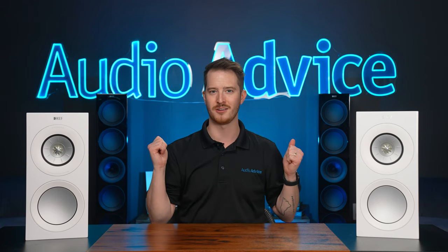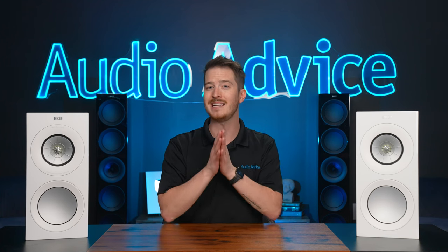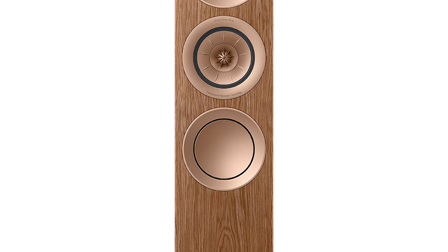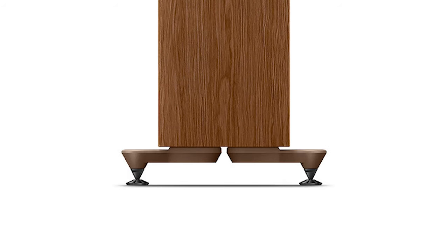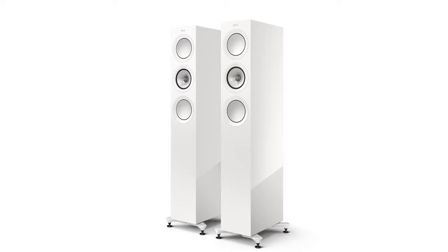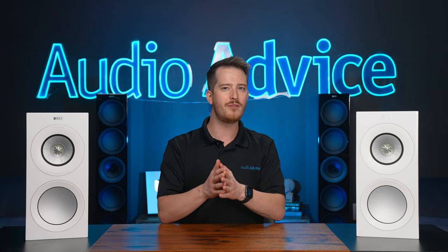There are three tower speakers in the new line: the R11 Meta, the R7 Meta, and the R5 Meta. The choice between them depends on room size and budget. The mid-range and treble sounds virtually identical on all three, but there are big differences in bottom-end output. The R5 Meta is a three-way design with two 5.25-inch hybrid aluminum cone woofers. At 54 pounds with a slim 7-inch wide, 40-inch tall profile, it's the easiest tower to set up and won't interact much with nearby walls, though I'd recommend adding a subwoofer for rooms larger than about 12 by 15 feet.